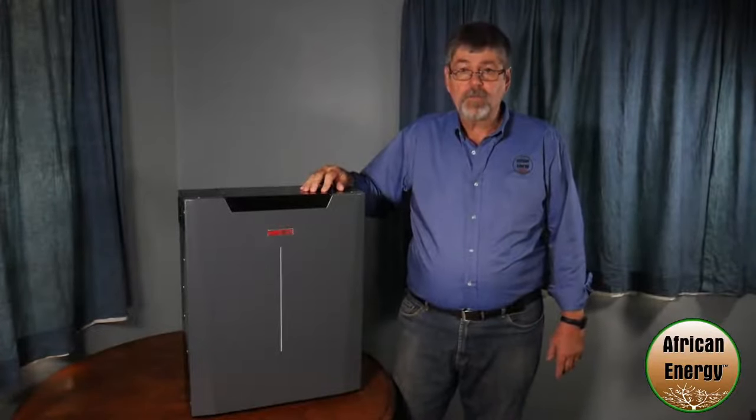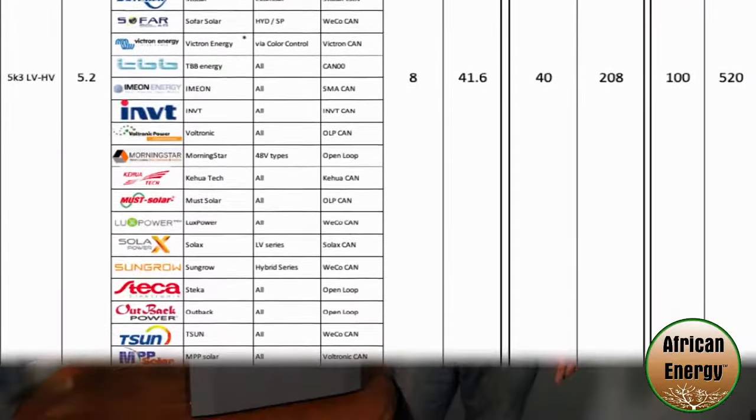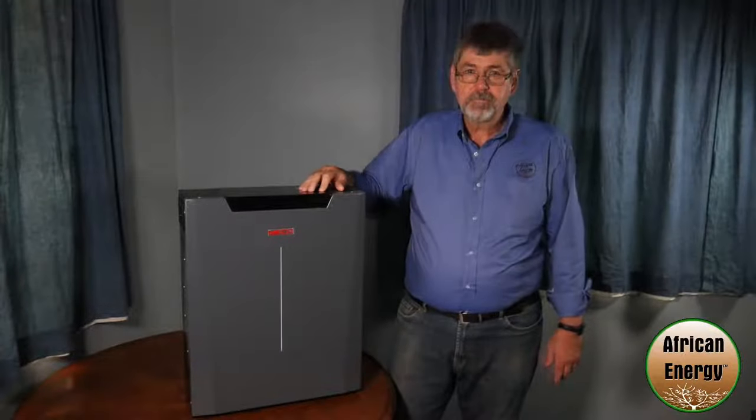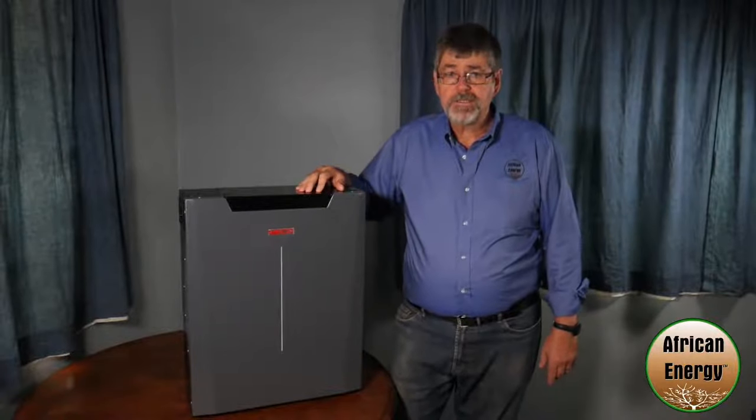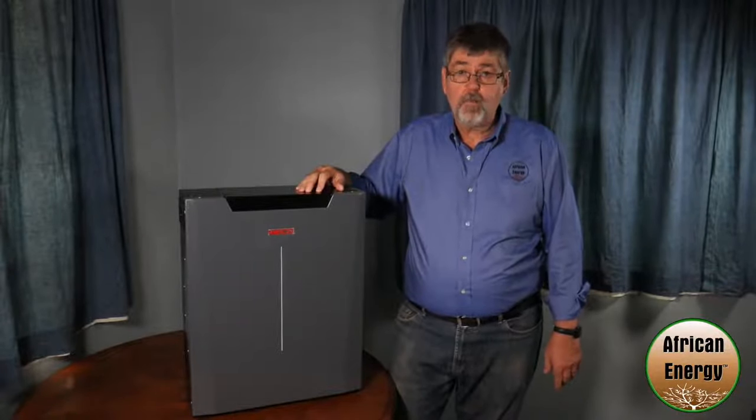The WECO 5K3 is compatible with a host of popular inverters in both closed-loop and open-loop communication. It can accept a C1 charge rate and can be fully charged in approximately one hour.